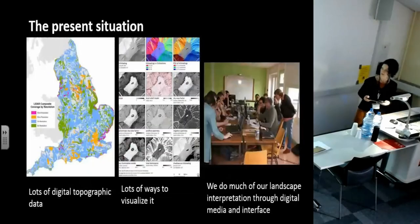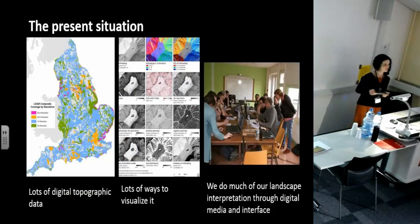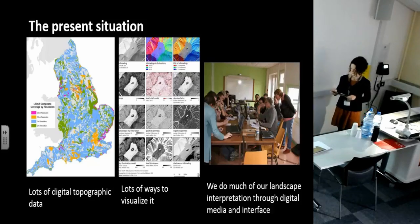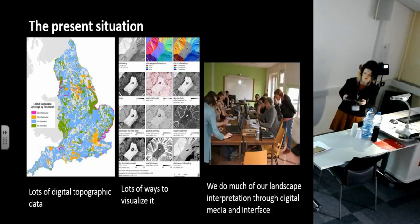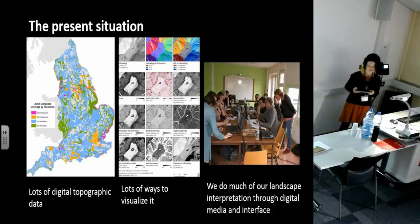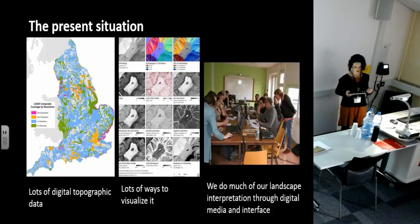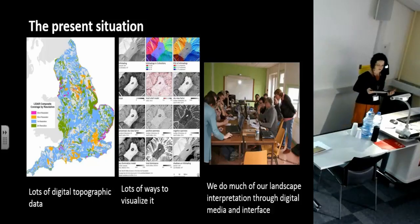So this is our ongoing conversation. But of course, this didn't stop us from continuing to acquire digital data and work out new ways to manipulate and look at it, just because we were worried about the interpretive and recording process. The present-day situation is one of fairly widely available digital topographic data and many ways to visualize it and highlight different characteristics, different levels of sophistication, and different digital media and interfaces. And I would say we're all doing it with some reservations about whether or not we're doing it the right way.